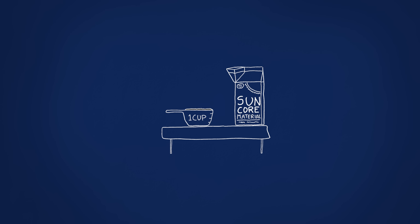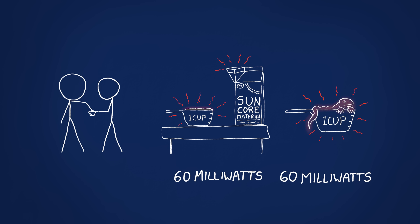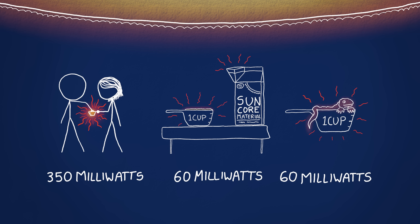Like the sun. A cup of the sun's core produces about 60 milliwatts of thermal energy. By volume, that's about the same heat production rate as the body of a lizard, and substantially less than that of a human. In a sense, you are hotter than the sun — there's just not as much of you.